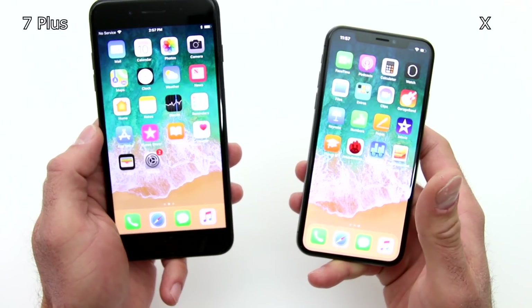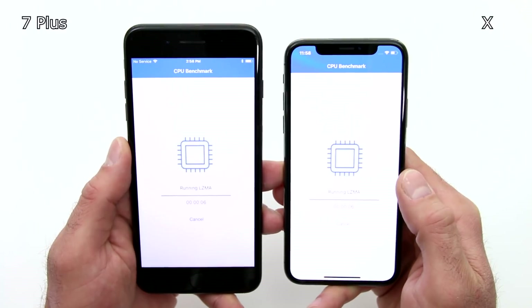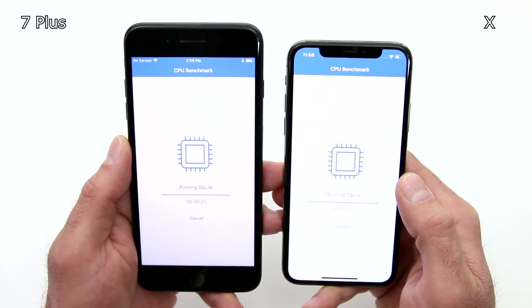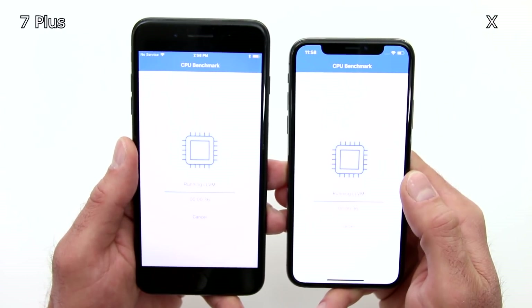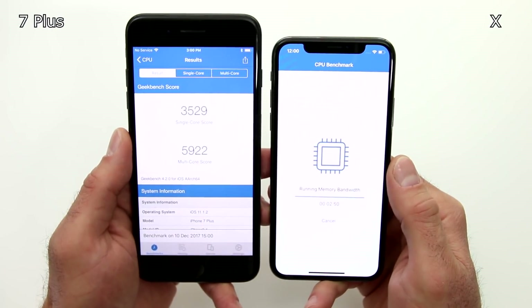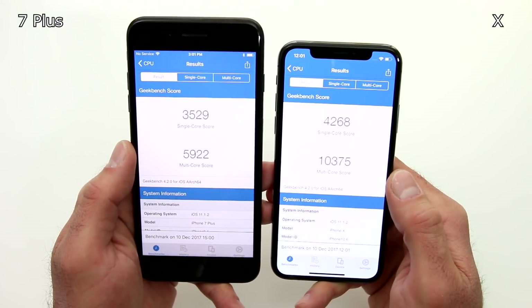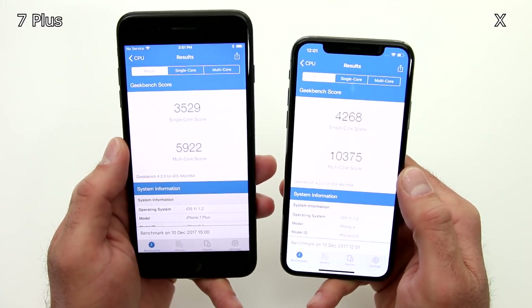We're going to start our quest with the Geekbench 4. Alright guys, the results are up and of course as expected iPhone X would definitely outperform the 7 Plus — the 7 Plus to your left and the iPhone X on the right.